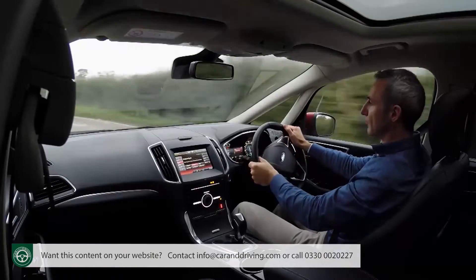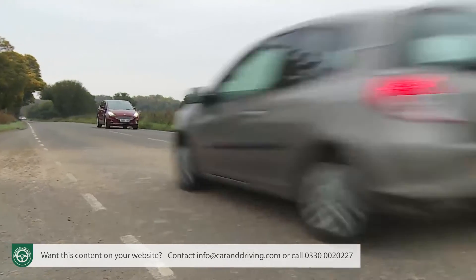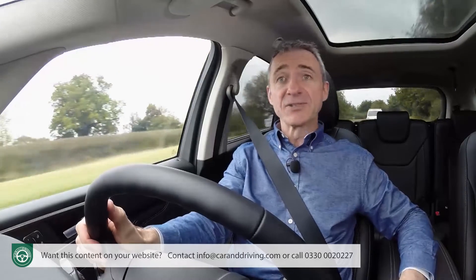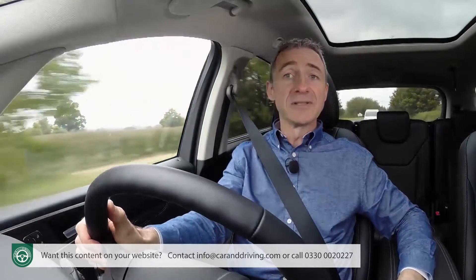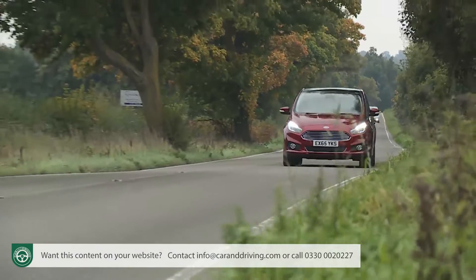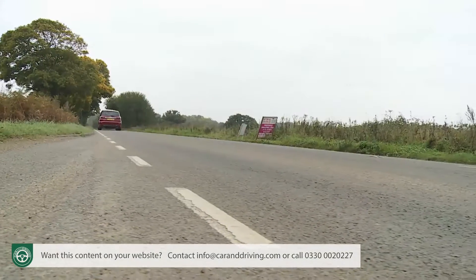The bi-turbo manages 62 mph in 8.8 seconds and 135 mph, and you'd love it if you regularly engage in transcontinental towing. The petrol range, meanwhile, is topped off by the two-litre EcoBoost turbo engine Ford uses in its Focus ST hot hatch — putting out 240 PS and capable of 62 mph in 8.4 seconds, en route to 140 mph.